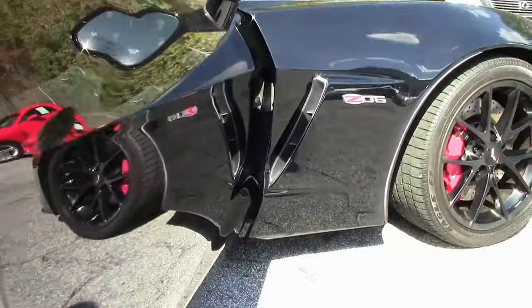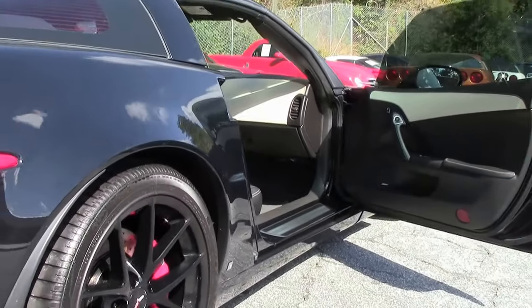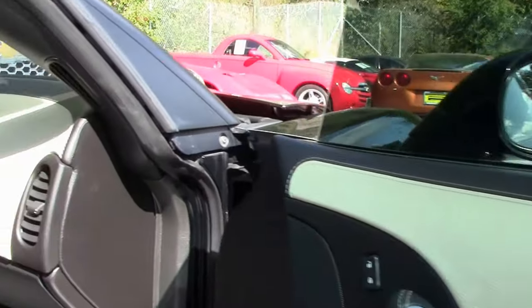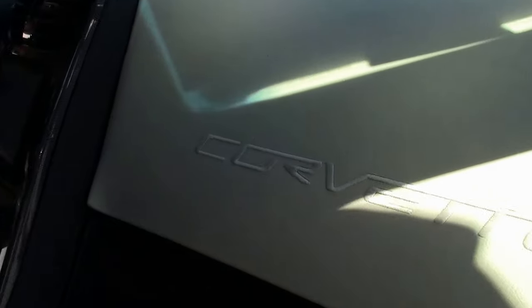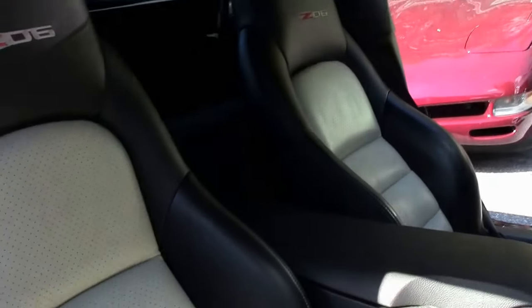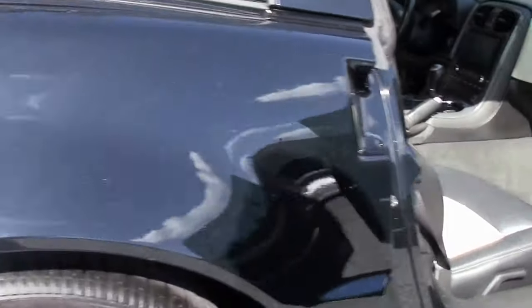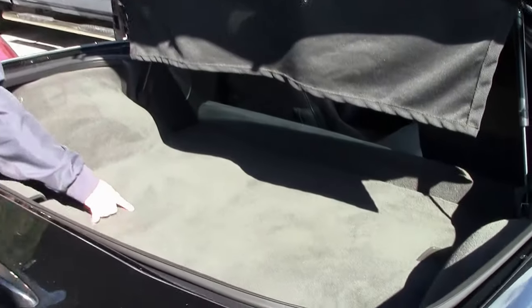This has the two-tone linen interior, which gives the car an incredibly rich look. The carpet is in excellent shape. Door panels and dash are in very good shape. Passenger's seat looks brand new. Driver's seat is in good shape — it does look like it's been sat in, looking a little flatter. There is one little blemish on the carpet, but otherwise the back is in excellent shape as well.